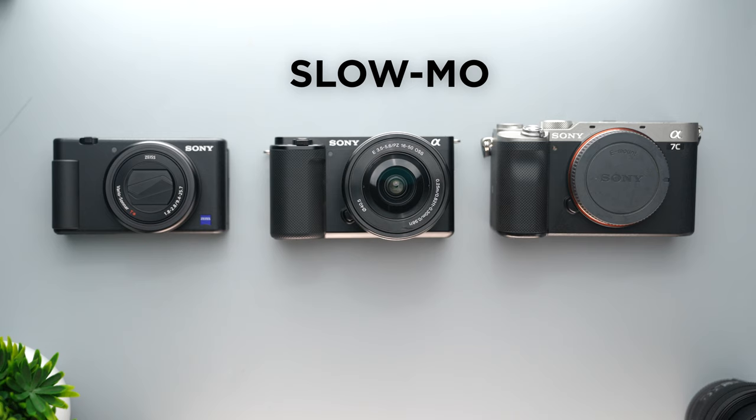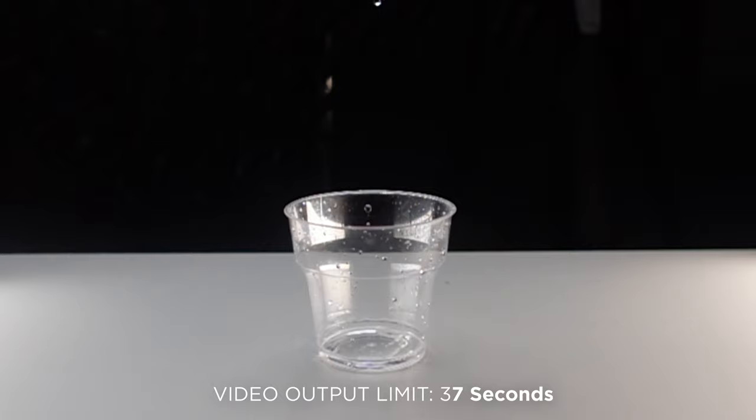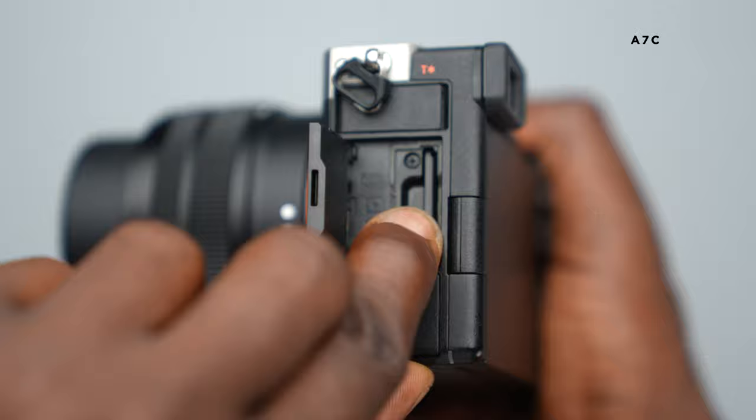In the slow motion department, the Sony A7C is capable of shooting 120 frames per second, but sadly the camera is not capable of doing this in 4K — the 120fps slow-mo is capped at 1080p. The same rules apply to both the ZV-E10 and the ZV-1, but as we mentioned earlier the ZV-1 has extra features that allow it to push to 960 frames per second, albeit in 720p, and these videos are capped at 37 seconds in your final slow-motion result. The memory cards on the ZV-1 and ZV-E10 are placed at the bottom within the battery compartment, which could be difficult if you're using a big tripod, while the A7C has its own separate side compartment away from the battery.